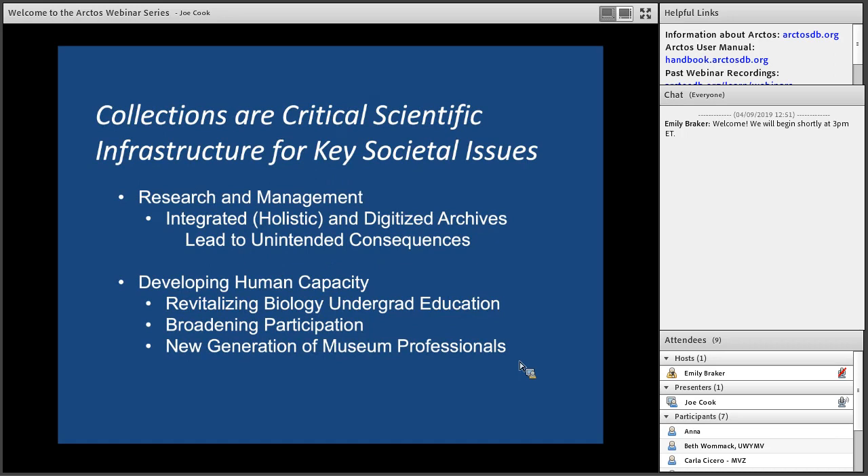As an overview, collections are critical infrastructure and as curators and collection managers we're seeing many different kinds of investigators and natural resource managers coming to use our collections. We're discovering that many times the original purpose collections were made is being extended to new purposes — unintended consequences. What I want to focus on today is how we might use collections to develop human capacity, or basically to use collections to teach.